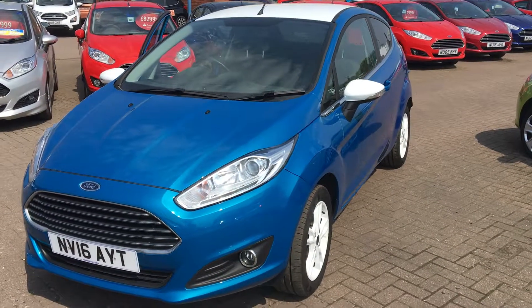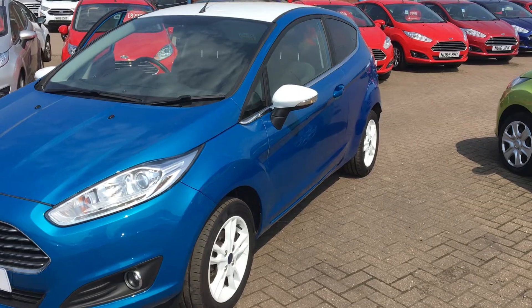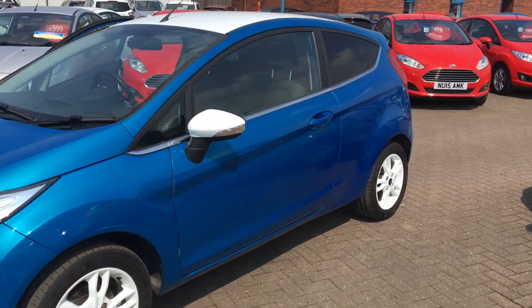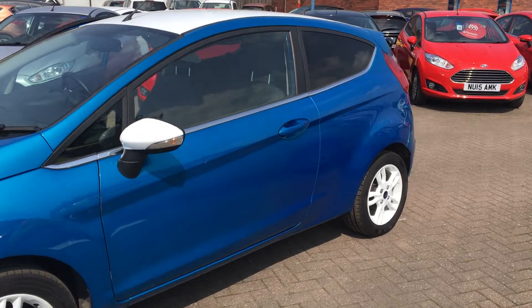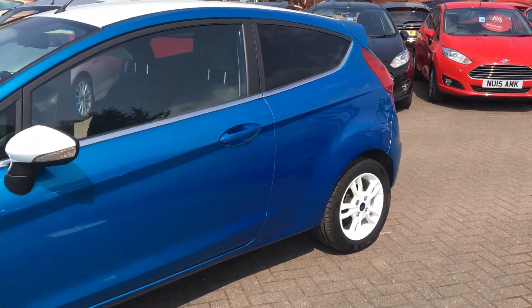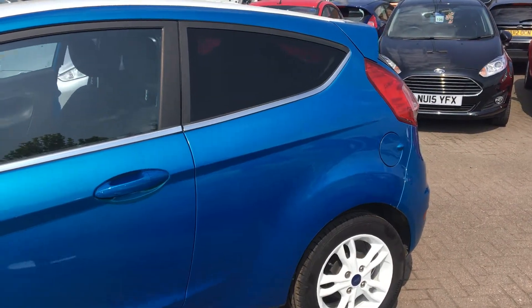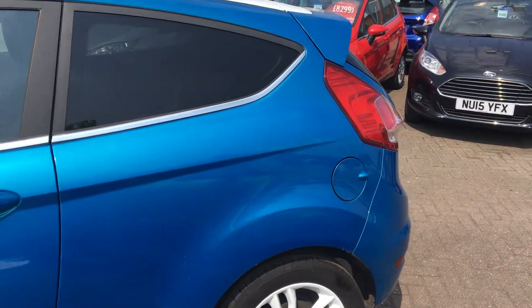Welcome to Jennings Ford. Today I'm going to show you the Ford Fiesta 1.25 82 Zetec Blue, registered in 2016, with 7,777 miles on the clock. It's a three-door hatchback with a petrol engine.